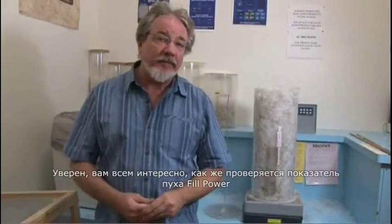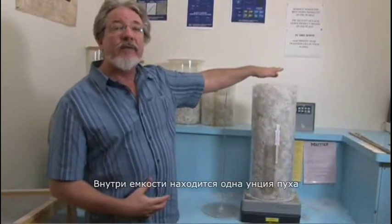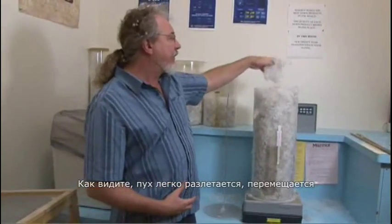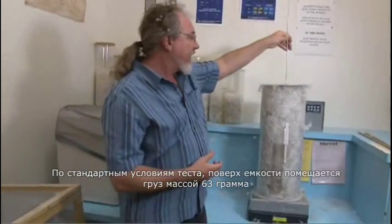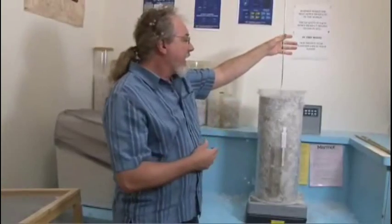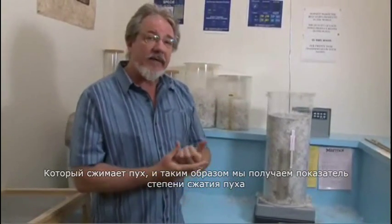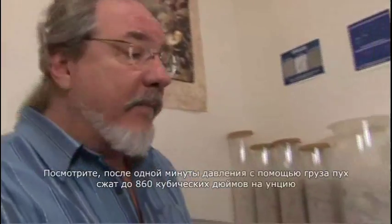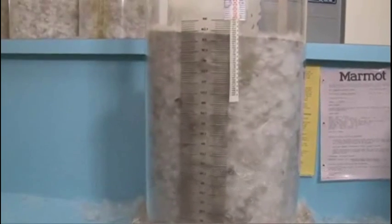All Marmot down is independently tested, and we test it a second time once it gets through our doors. Here's how down is tested for fill power. We have a standard tube graded for cubic inches. Inside the tube goes one ounce of down. Down is a very fluid medium — one ounce can be lofted high or low. To standardize the test, a 63-gram weight is placed on top of the down and allowed to compress it to a consistent level, giving a fill power rating across all test methods and laboratories. After one minute, the cylinder has rested at approximately 860 cubic inches per ounce.